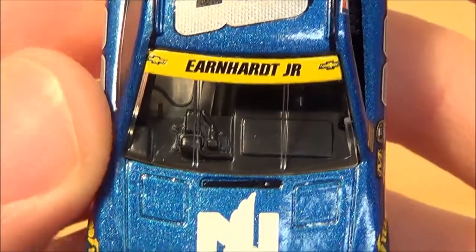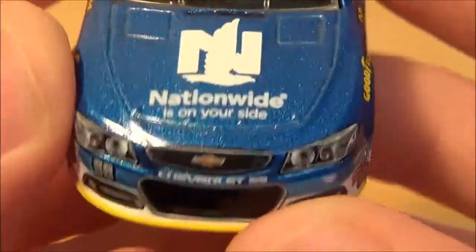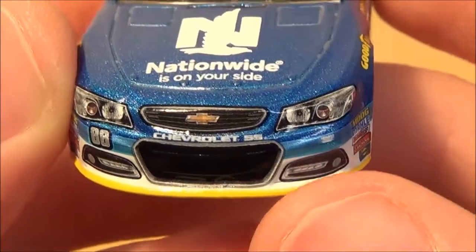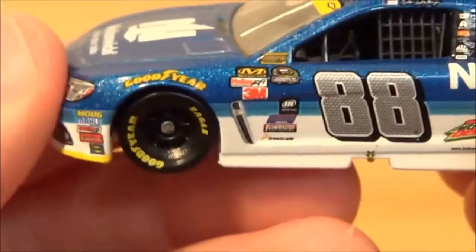You have the yellow name banner that tells people you're in the chase. On the hood you have Nationwide is on your side and Chevrolet, along with Chevrolet SS and 88. You also have Hendrick Motorsports.